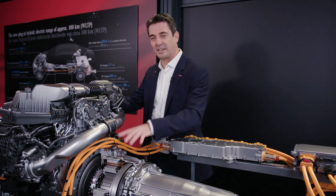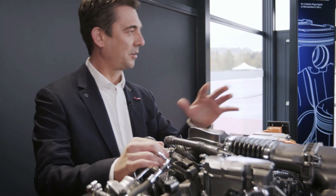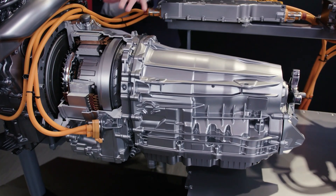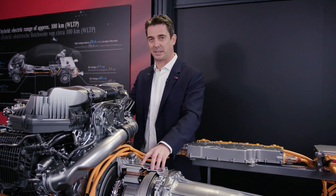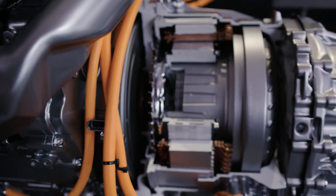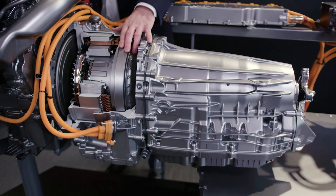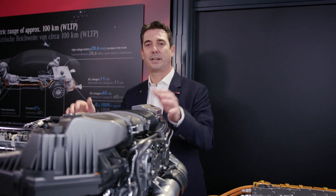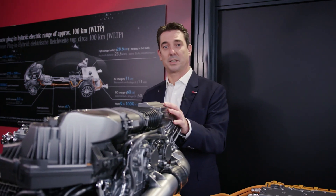The heart of the plug-in hybrid is the electric motor. The electric motor is situated between the 9G-Tronic gearbox and the combustion engine. We have an electric motor with 110 kilowatts and 120 kilowatts for recuperation. There is a lot of technology here: we have a torque converter, a lock-up clutch, and we also included the power electronics in the power head. On the combustion engine side, we have a 3-liter 6-cylinder engine with up to 270 kilowatts, so the overall system performance is quite impressive.